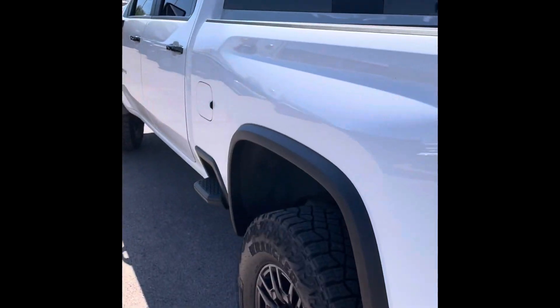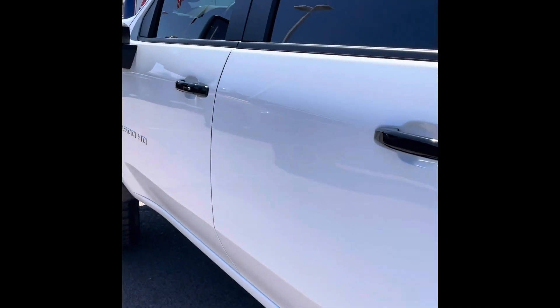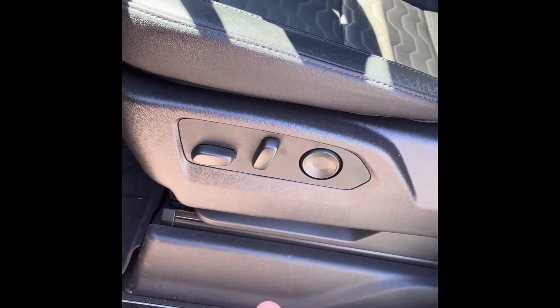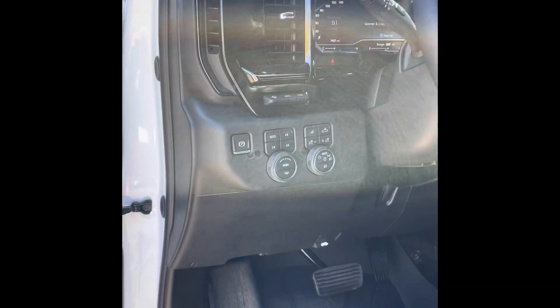Some cool interior features on this 2024 Silverado 2500 ZR2 package. It does come with leather seats, lumbar support, power seats, and all that good stuff. All your controls are right there — it is a four by four so your controls are going to be right there.